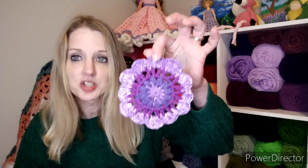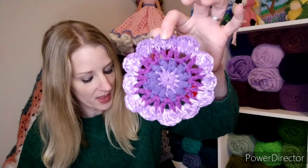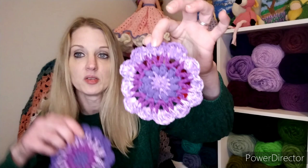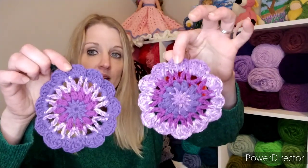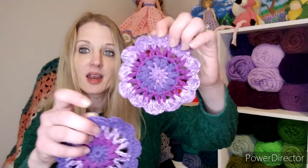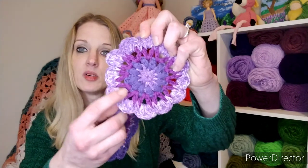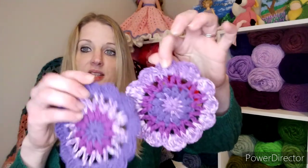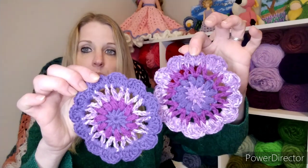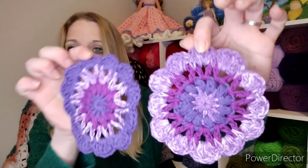The pattern suggests using a 3.5 millimeter hook with worsted weight yarn, but I didn't want to go that small with a four-weight yarn. I made two of them using the same yarn. I used Sugar and Cream in Black Currant, which I think is this one, and Grape, which is this one. The variegated you see is a Big Twist Cotton from Joann's called Violet Splash.